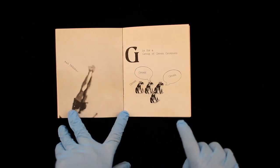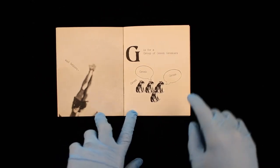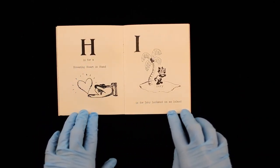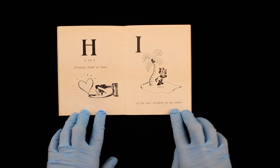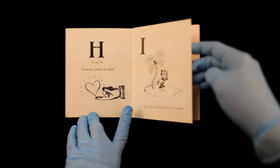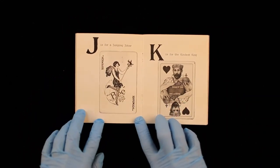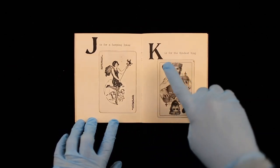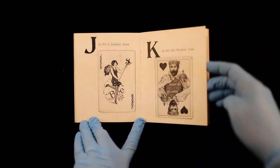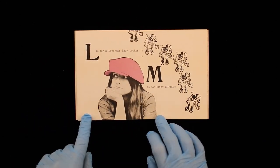F is for Flying and Falling. G is for a Group of Green Gronkers. Gronk, Gronk, Gronk, Gronk. H is for Hovering Heart in Hand. I is for Inky Isolated on an Island.